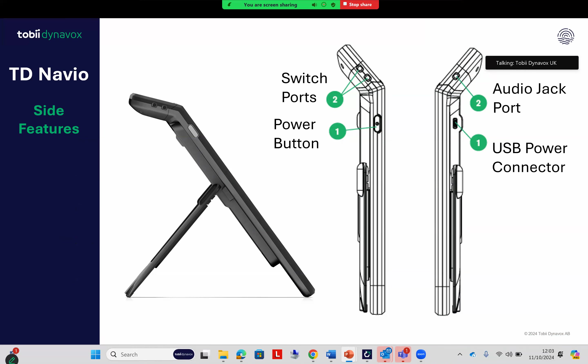From the side, there are two switch ports available — this is a multi-access device, so you can add up to two switches. You can also add head mice, joysticks, and other mice. The power button is there, and there's the option for an audio jack as well, which I'll come back to. Regarding the power button — you just turn the device on and it's plug-and-play. There's no connecting via Bluetooth, and you'll notice there's just one charger — you're not having to charge multiple elements. It's a dedicated AAC device: just one charger, turn it on, and it's plug-and-play.